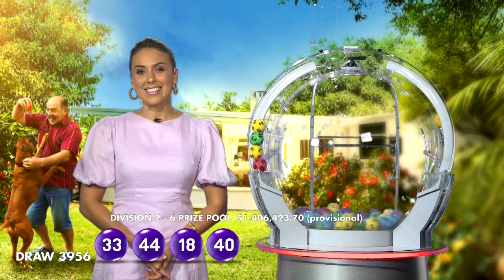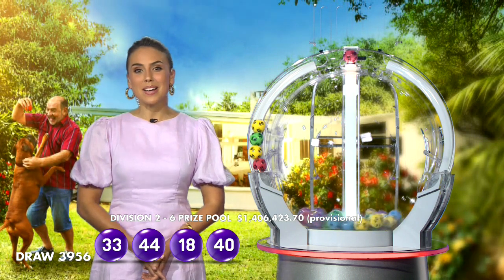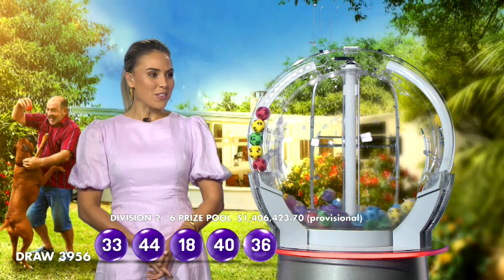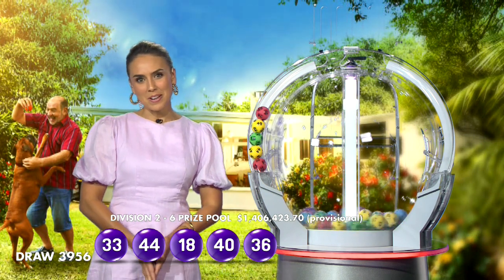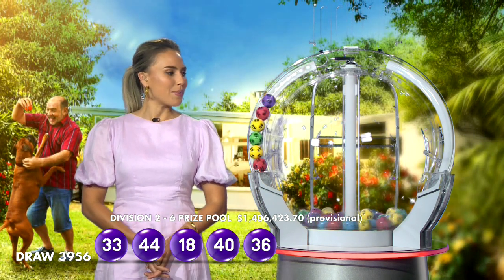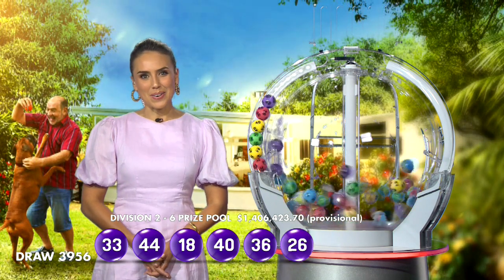Don't forget, you can play your numbers in this Wednesday's Lotto Draw for your chance of becoming a millionaire. The fifth ball out of the barrel tonight is ball number 36, and the last number before the supplementaries will be ball number 26.